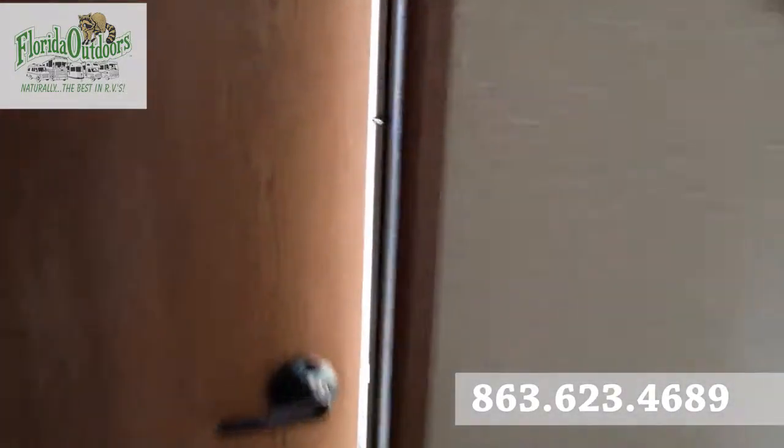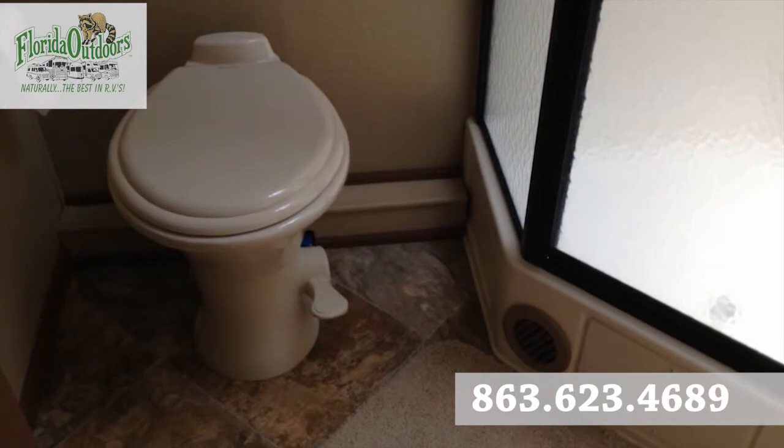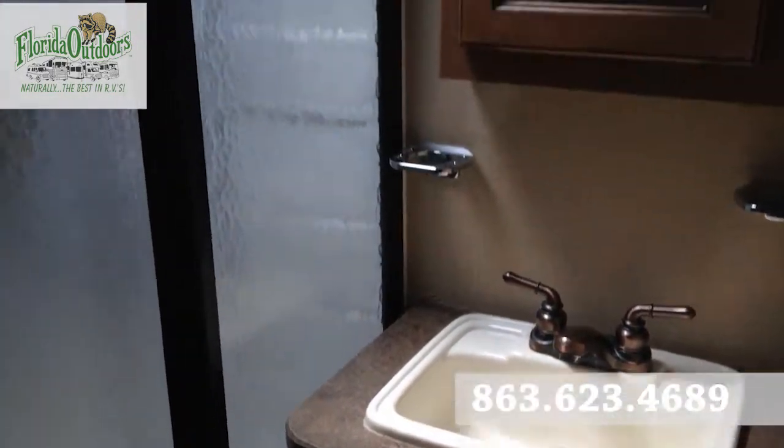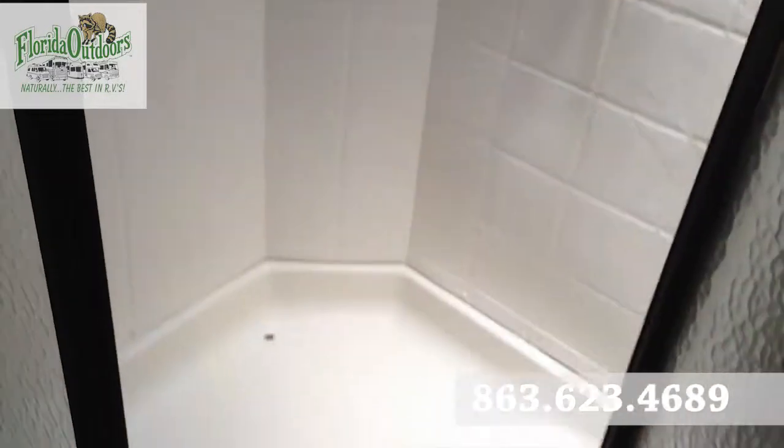The bathroom is nice and big — got plenty of room. A Dometic floor-flush porcelain toilet. It's beautiful. Nice big corner shower here.